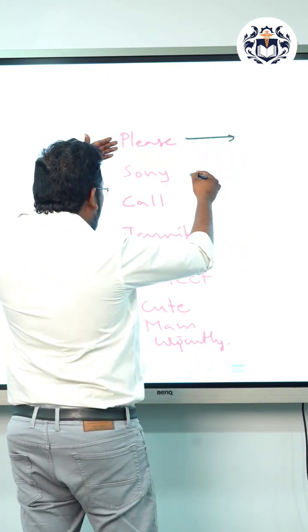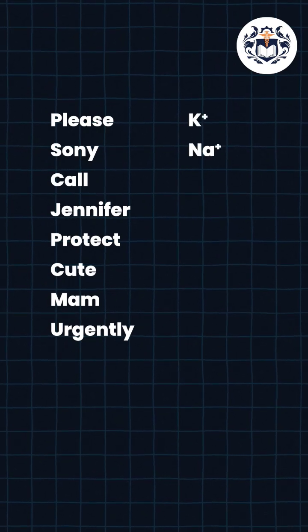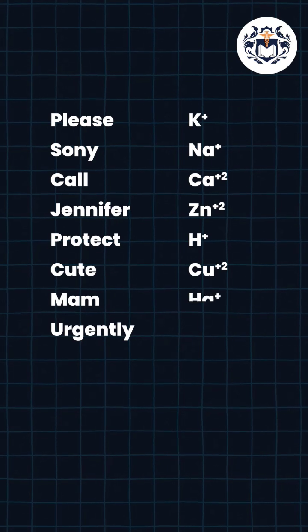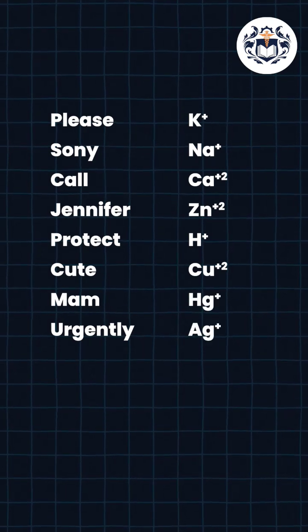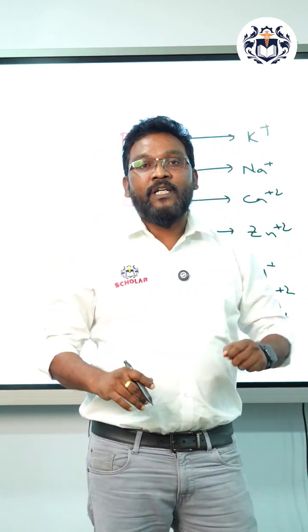From the pronunciation, I'm writing the ions here: Potassium, Sodium, Calcium, Zinc, Proton, Copper, Mercury, Silver. If you remember this easily, you can identify the products at the electrodes in the electrolysis process.